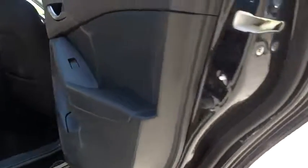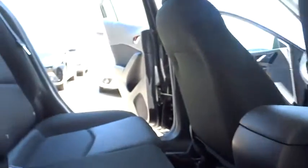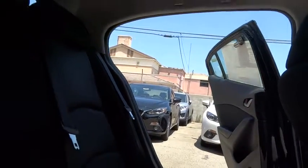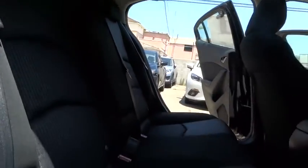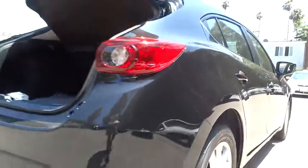Remote keyless entry, brake assist, front bucket seat, front reading lamps, cloth seat trim, tilt steering wheel, rear window wiper, driver vanity mirror, passenger vanity mirror. This vehicle offers reliability and good looks at a great price. So come in and take a test drive today.